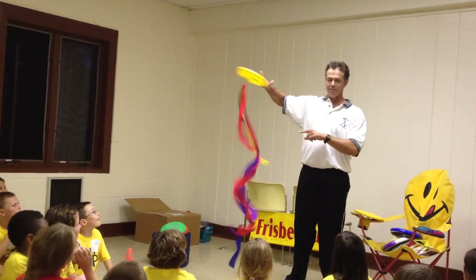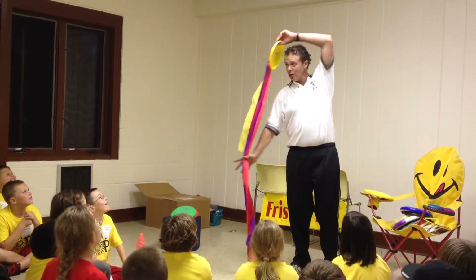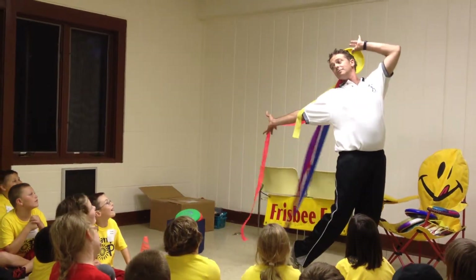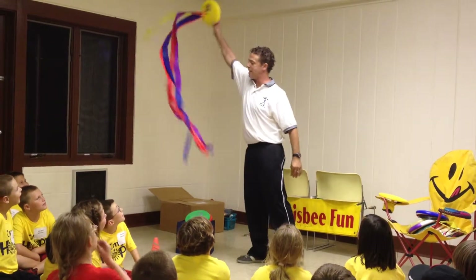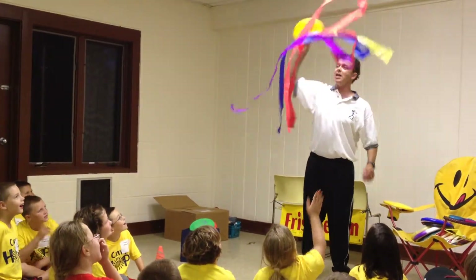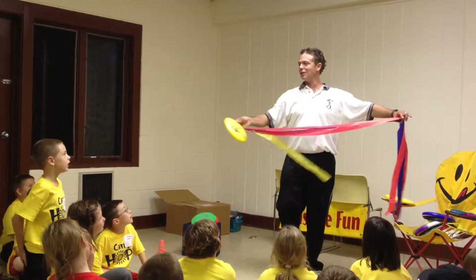Upside down it looks like DNA, or long colorful hair, or an animal that lives in the ocean that I hope you never meet — jellyfish, or an octopus.